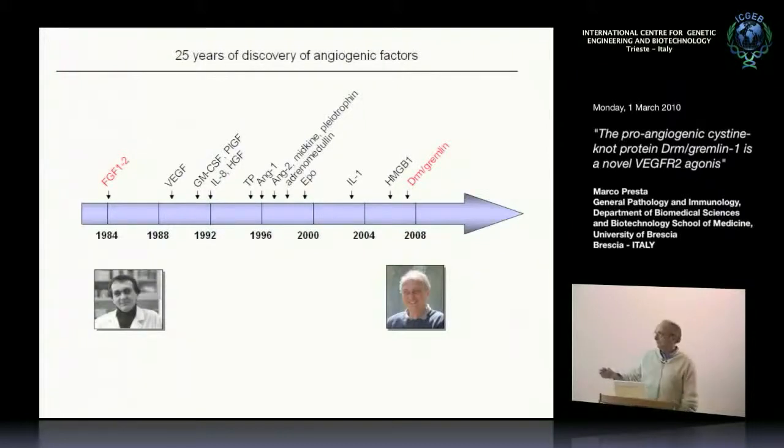Some of them, like VEGF or FGF2, have been discovered with a biochemical approach — bioassay, chromatography, and hard work at the bench. Others have been discovered because of the phenotype of knockout mice, or because they belong to a family of growth factors. The story I'm going to tell you today is about Gremlin, which we discovered in the old-fashioned style.